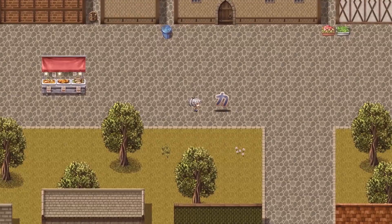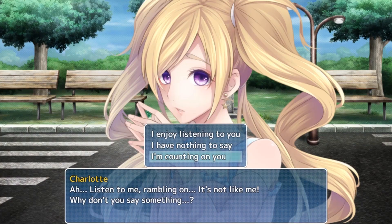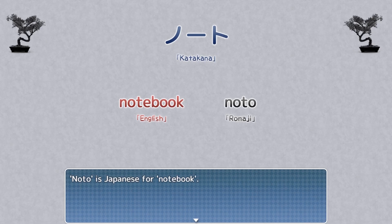Travel all over Japan on your quest to reclaim the country from a terrible threat. Along the way, you'll make heaps of new friends, complete side quests, collect items, and even learn some Japanese vocabulary.